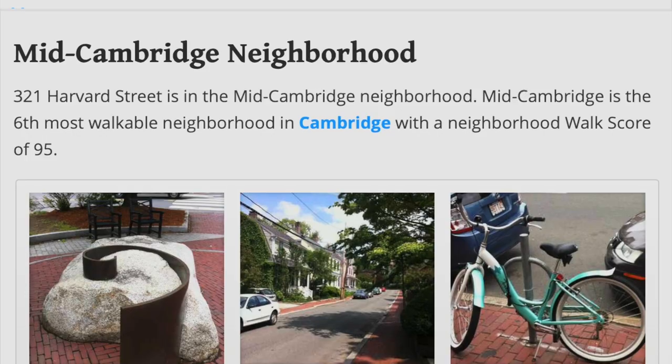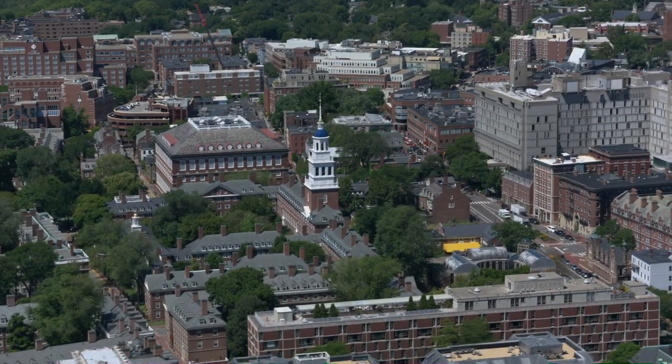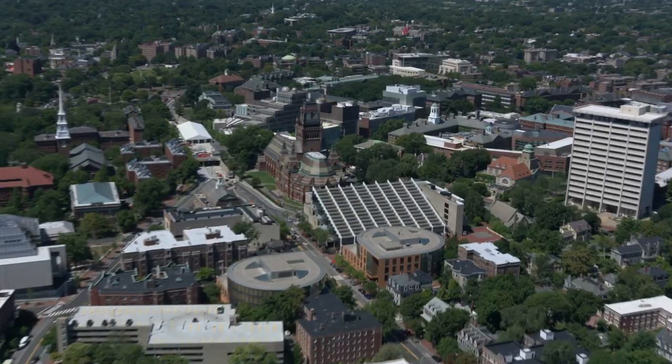Welcome to 321 Harvard Street, Unit 101 in red-hot Cambridge, Massachusetts.